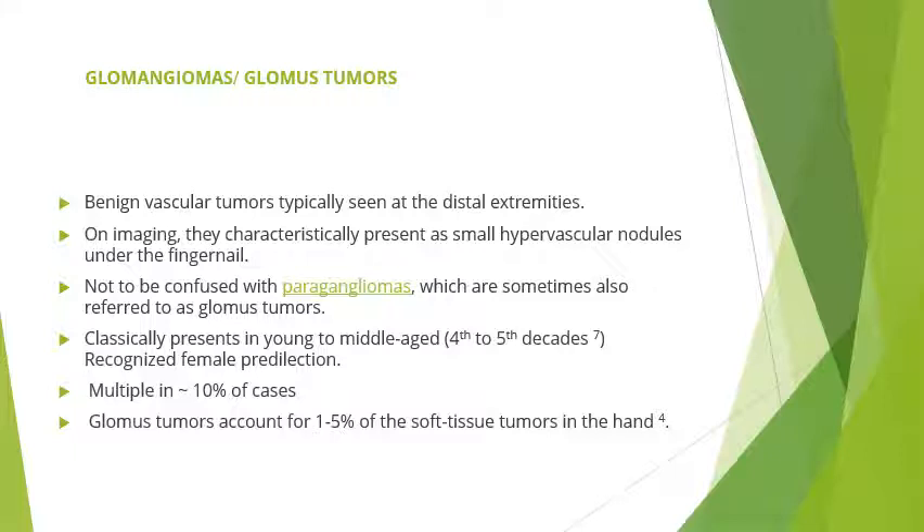Glomus tumours that present in the distal extremities classically present in young to middle-aged patients in the 4th to 5th decade and are mainly seen in females. They are very rarely multiple; mostly they are unilateral. Glomus tumours account for 1 to 5% of soft tissue tumours in the hand.